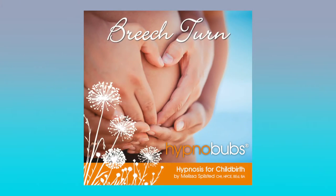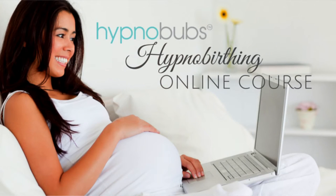Now if your baby is in the breech or the posterior position, I recommend that you download our breech turn track and certainly consider joining our online Hypnobubs Hypnobirthing course. Hypnosis can be a very powerful tool and it can assist you to completely relax and let go of any underlying concerns or fears leading up to your birth. Our online course can empower you with the tools, knowledge, mindset, and support that you need to achieve a very calm and positive birth.